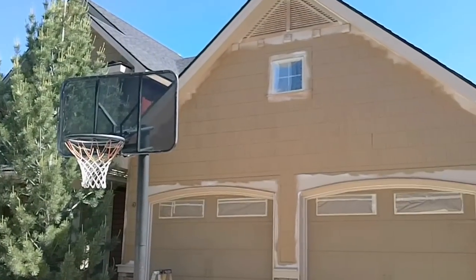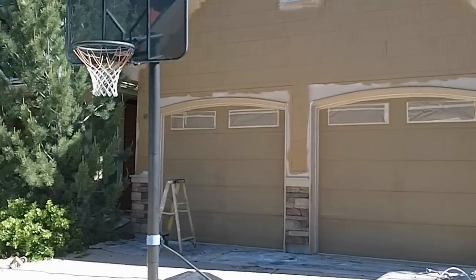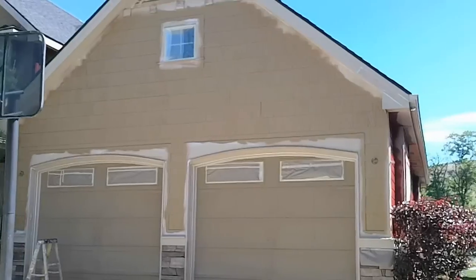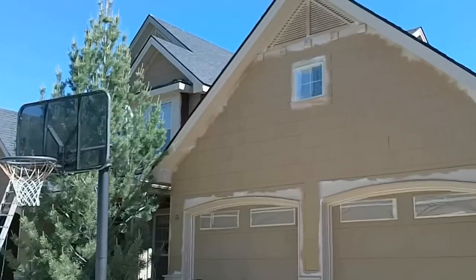We're painting the shingles with exterior flat Super Paint. The doors and garage doors will be painted with exterior satin Super Paint. The base of the house is going to be red, and then we've got a green color on all the trim.